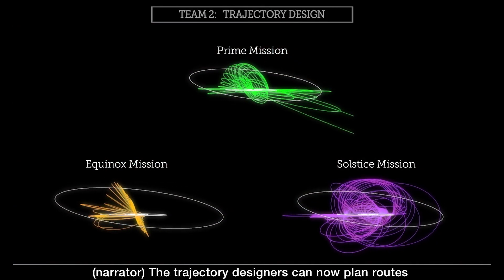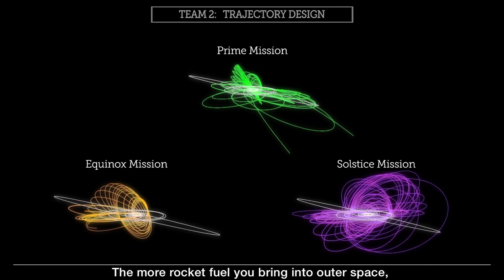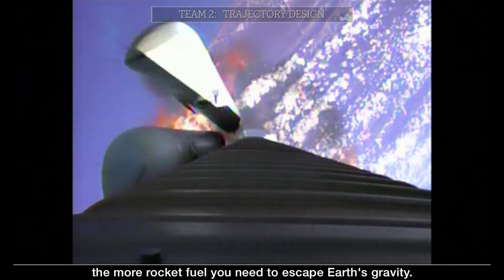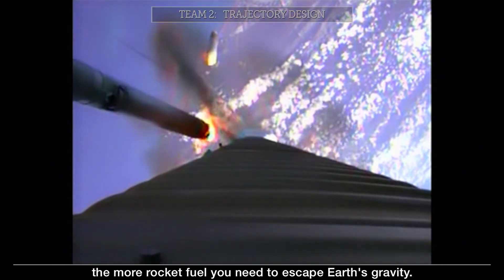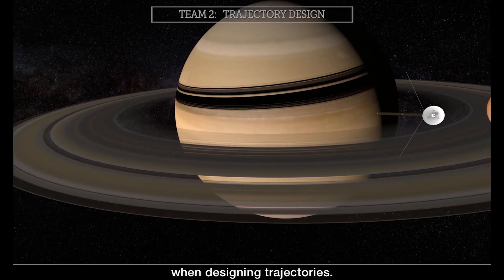The trajectory designers can now plan routes through the solar system, but this is no easy task. The more rocket fuel you bring into outer space, the more rocket fuel you need to escape Earth's gravity. So engineers utilize a technique called gravity assist when designing trajectories.